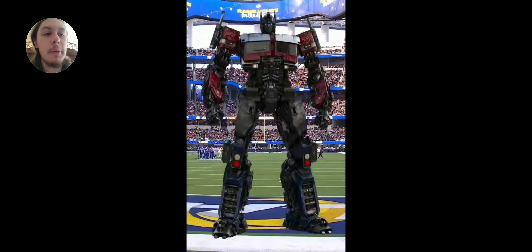Hey guys, Thirsty Gojita back at it again. Today we're going to talk about some more Transformers: Rise of the Beasts content — everything we've heard recently.